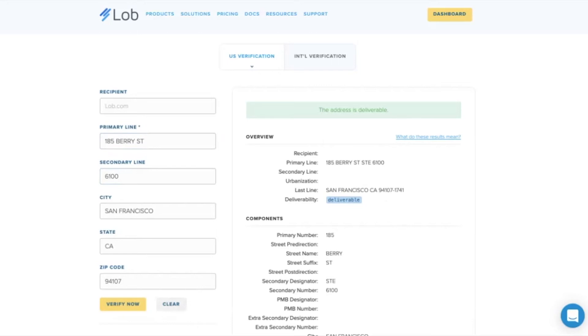Spelling errors are a very common reason that bad addresses enter systems. So we're going to change the street name spelling and type 'app' instead of 'street.' When we go to verify, we see that this is still a deliverable address. LOB's API has corrected that spelling and ensured we're going to the correct street versus an apartment. So that's excellent.